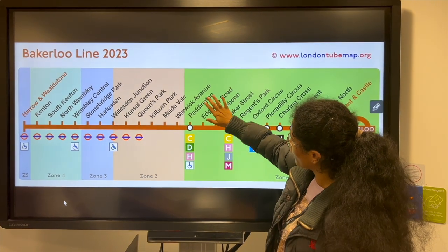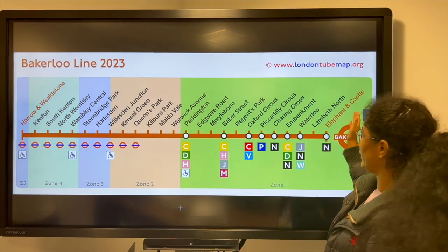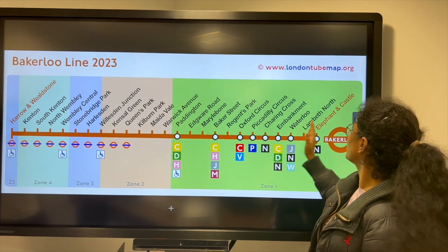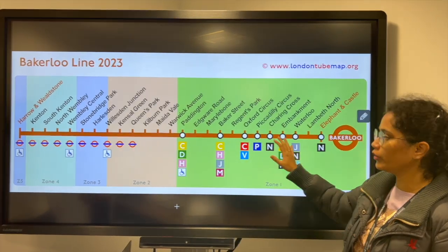At Paddington you can also change to the Circle, District and Hammersmith lines. There are 25 stops from Elephant & Castle to Harrow & Wealdstone. The journey takes 35 minutes. The cost is around £3.50 per one trip and £7.00 for a whole round trip.